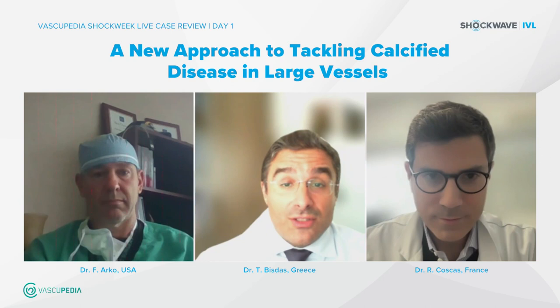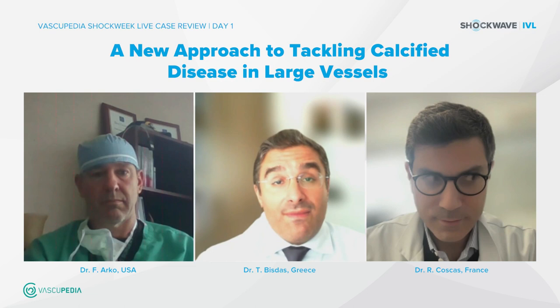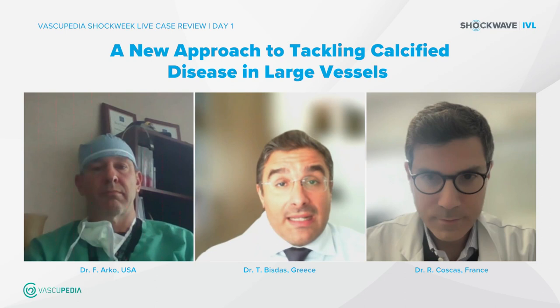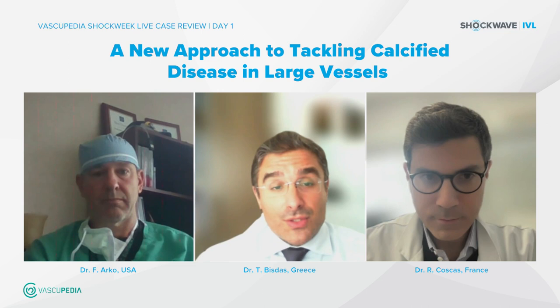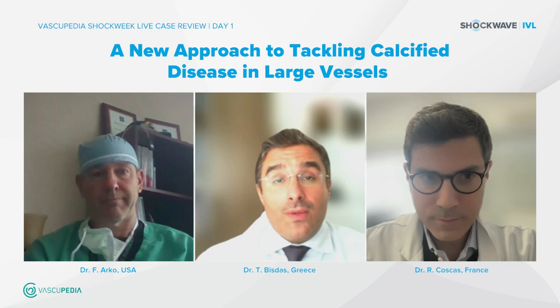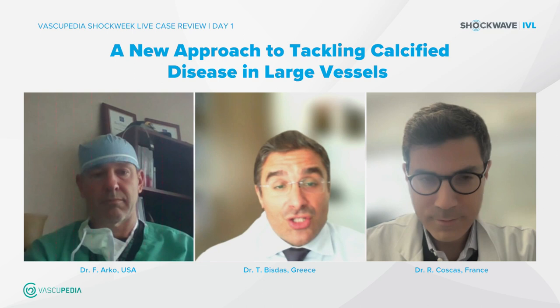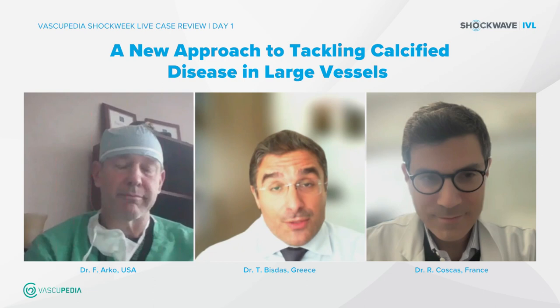Let me introduce our key opinion leaders. Dr. Elias Nori, head of interventional angiology at Bad Kreuzingen, Germany, will perform a live case step by step with shockwave in the iliac arteries. Dr. Frank Arco, vascular surgeon and director of the Sanger Health and Vascular Institute at Charlotte, North Carolina, USA, and Professor Rafael Koskas, vascular surgeon at Abruaz Paris Hospital in Paris, France. Thank you for accepting the invitation, and thank you to our Shockwave company for sponsoring all episodes and supporting Vascupedia activities.